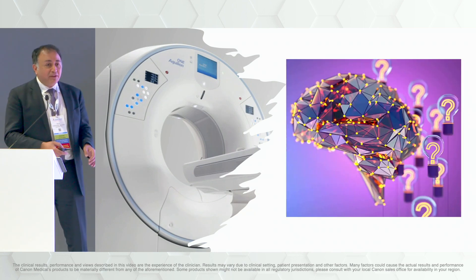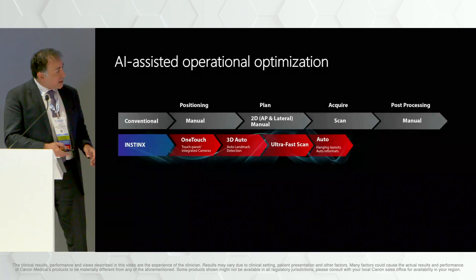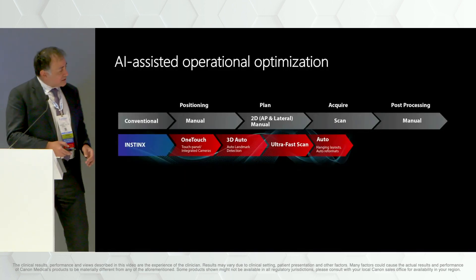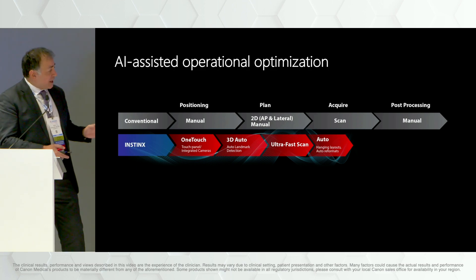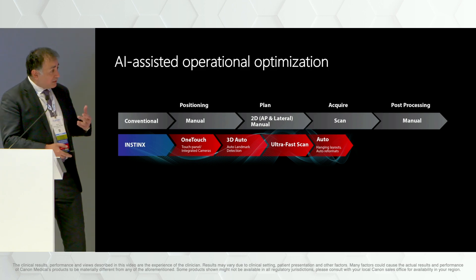So how do we use AI to address some of these points? Let's go to the traditional CT workflow. What's the conventional workflow? Manual positioning of a patient, get a 2D lateral AP scout, acquire the scan, post-processing. Traditionally these all required a lot of interaction with the technologist.